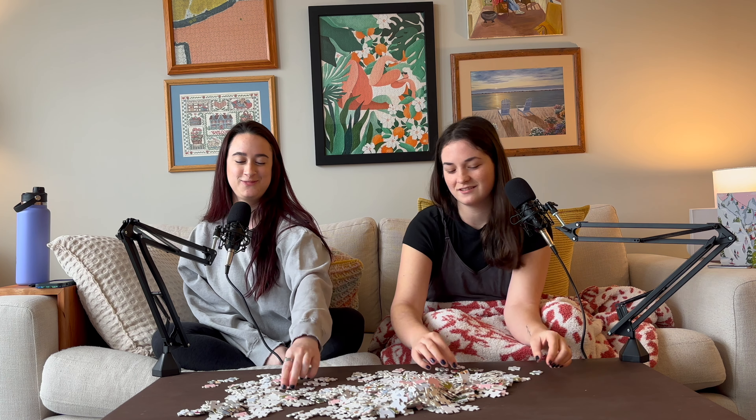We're going to put the box over here because we have to see it. Gorgeous. And obviously, the first thing we have to do is flip all the pieces over. Is that how you do a puzzle? I find the edges first, and that's probably what I'll be doing.